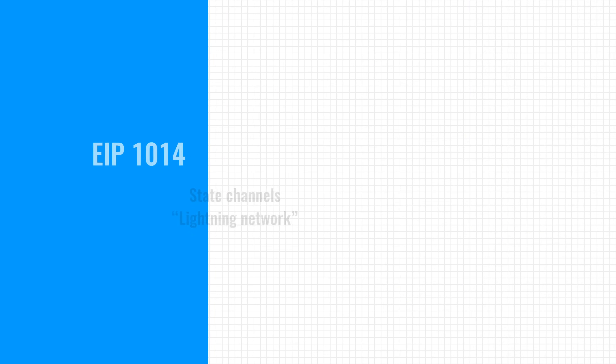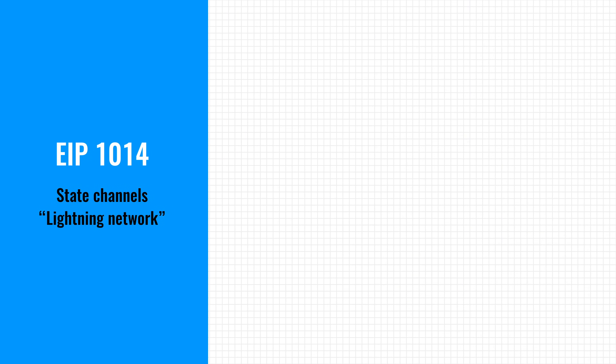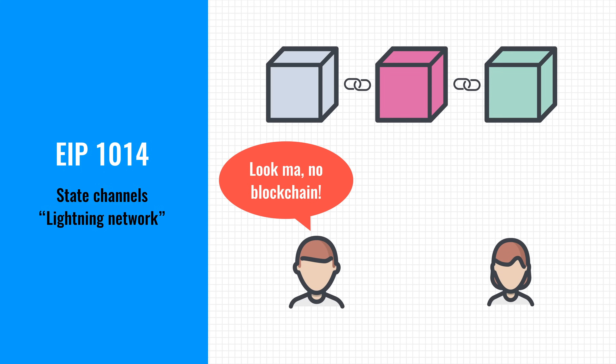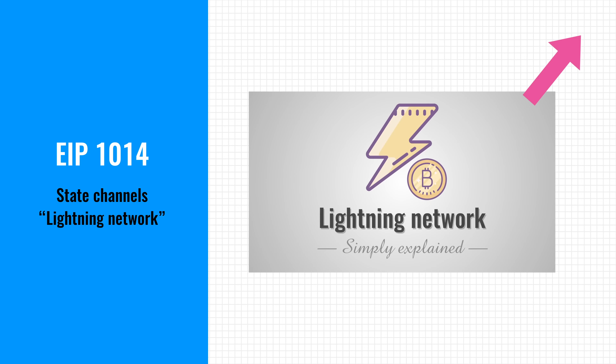Besides performance improvements, there is also EIP-1014 that will add state channels to Ethereum. These can be compared to Bitcoin's Lightning Network and allow certain transactions to be settled away from the main blockchain. It can greatly improve the performance and throughput of Ethereum.